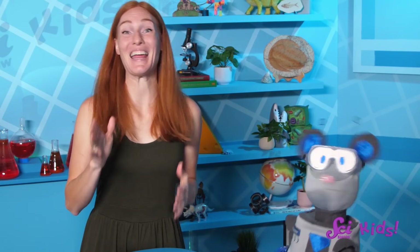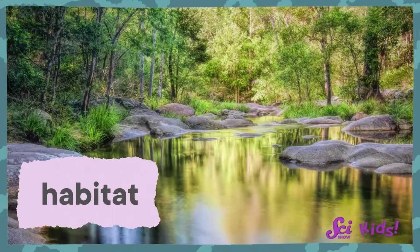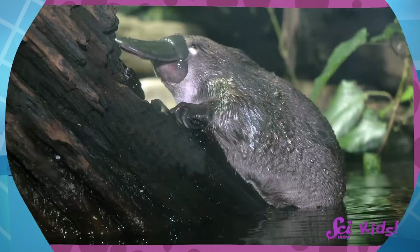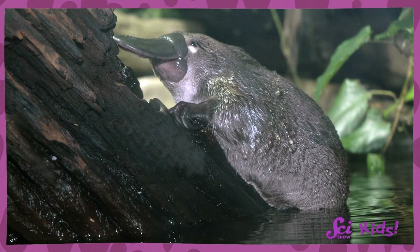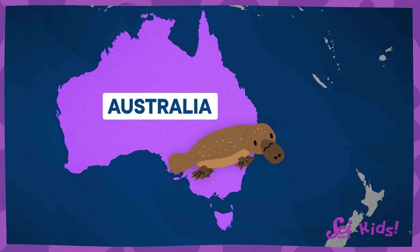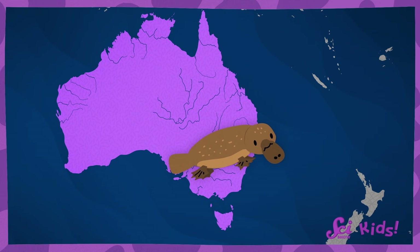It's pretty surprising to learn about a furry mammal with a face like a duck that lays eggs. Platypuses are weird and wonderful, but they're also very good at living in their habitat. A habitat is a place where plants and animals live. In their habitat, they can find everything they need to survive and grow. And all the strange features of the platypus are useful for the habitat they live in.